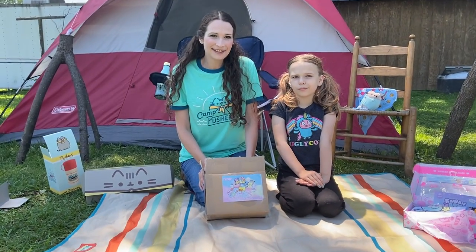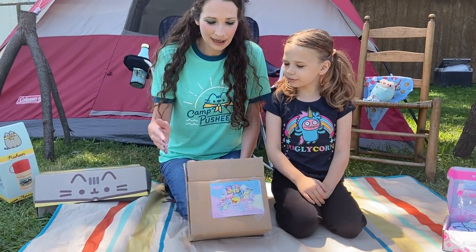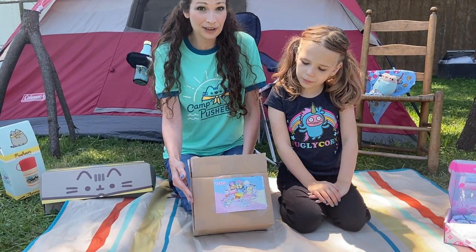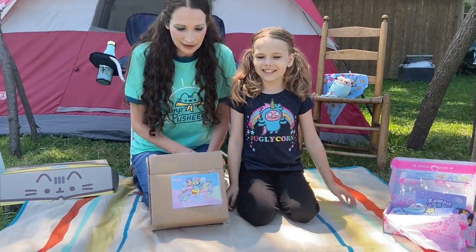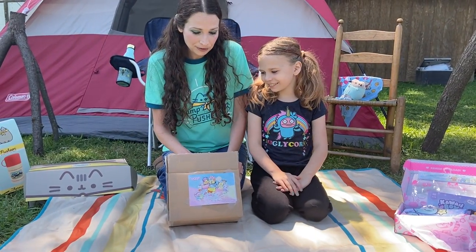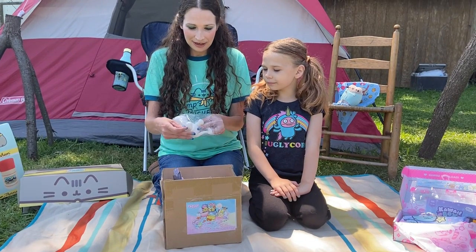Hello YouTubers, I'm Julia and this is Julia Wells and today we are doing a Blippo video. This is the third video we're doing today — we just did a Pusheen Box and a Kawaii Box video. These are all items we got from the Blippo store, which is related to Kawaii Box. So we'll show the first item.